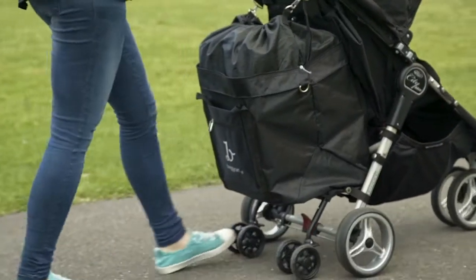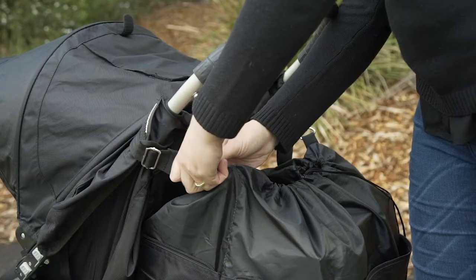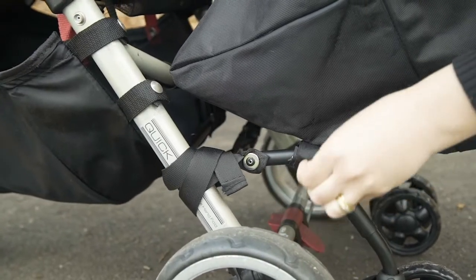Best of all, the new buggy cart can fold down, converting it into a handy nappy bag or tote. It is a complete three-in-one system, making it the most versatile nappy bag, pram caddy, and shopping cart on the market.